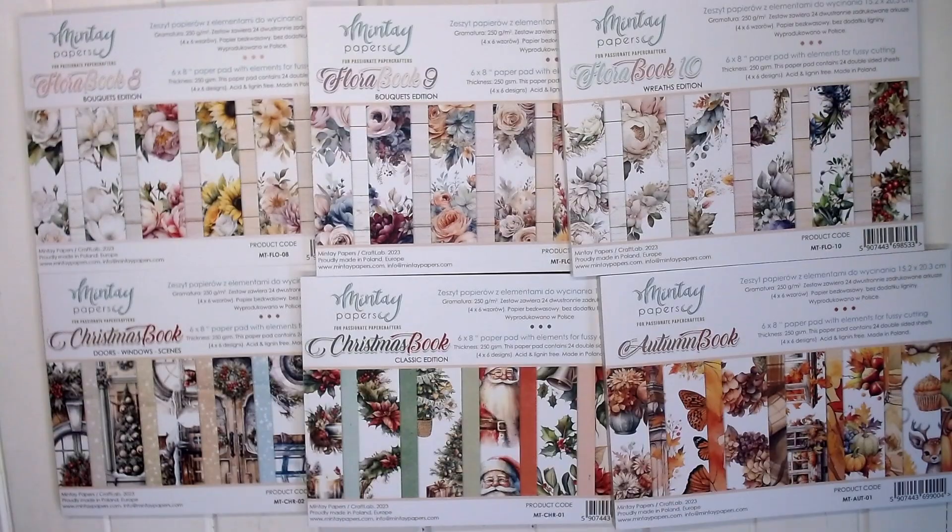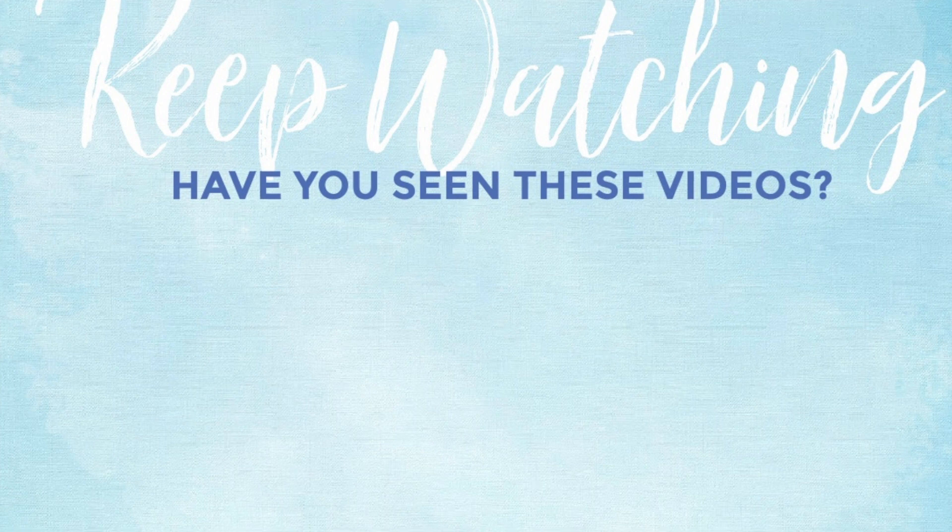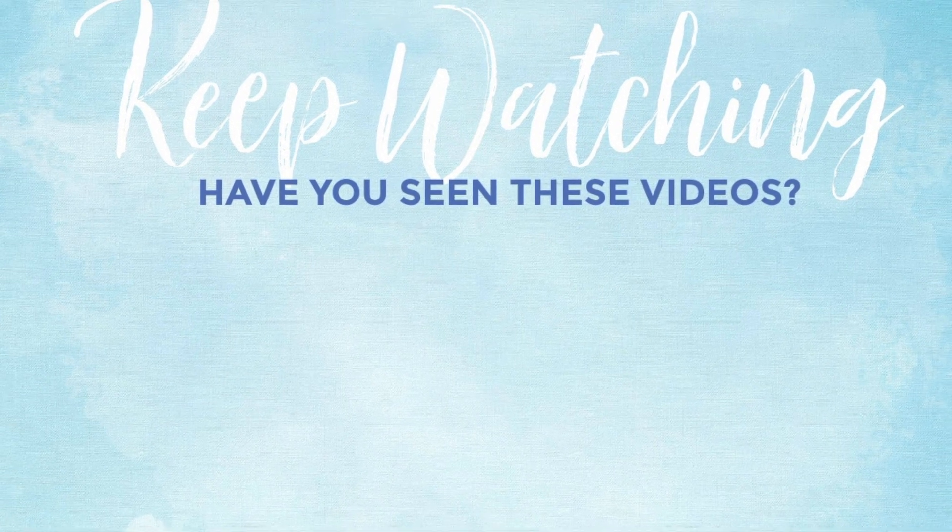If you haven't already, please subscribe to my YouTube channel. Thank you so much for watching and I hope you have a lovely crafty day. Bye.